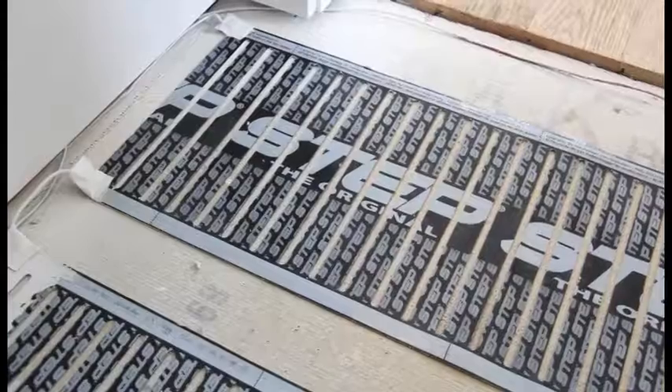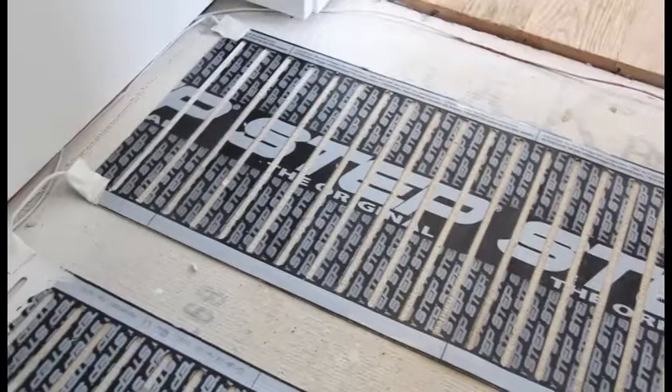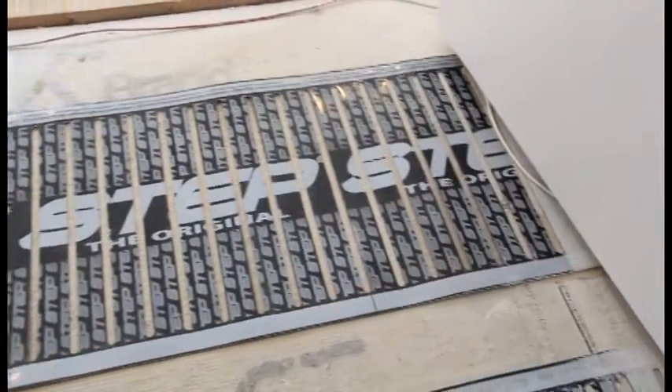More than two times the energy efficiency of cable systems and hydronic systems. And even cooler than that, 60% more efficient than conventional forced air.